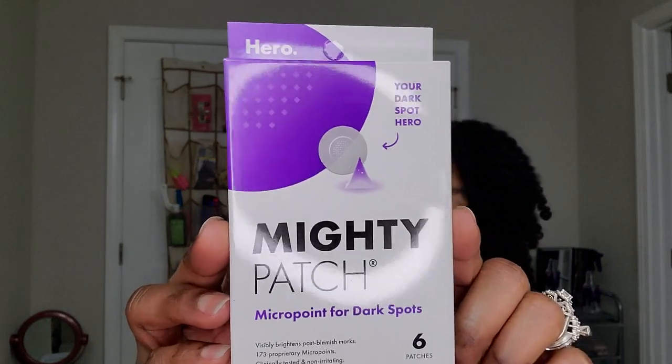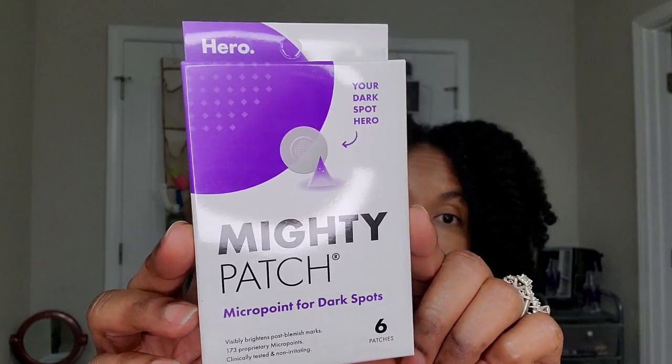Here is Motti Patch — micro point for dark spots. You know how companies are coming out with little pimple patches? You put the patch on and it speeds up the progress of the pimple so it can heal faster. This one is for dark spots — if you get a pimple with hyperpigmentation left, it's supposed to even out and brighten the skin. It comes with six patches and I'm really interested to try it because I've had good luck with pimple patches.